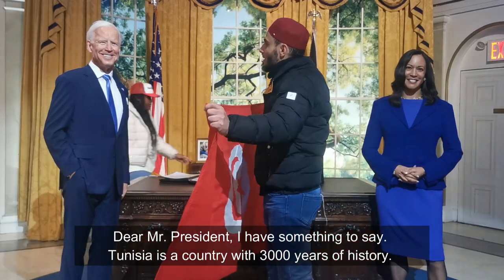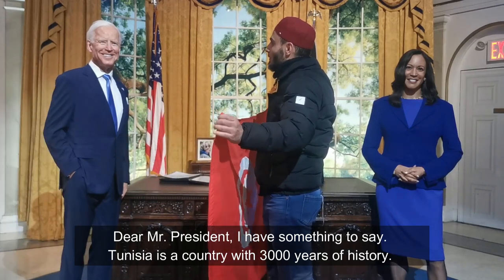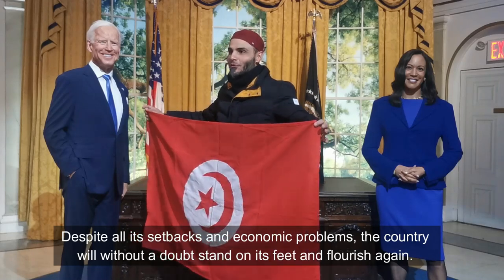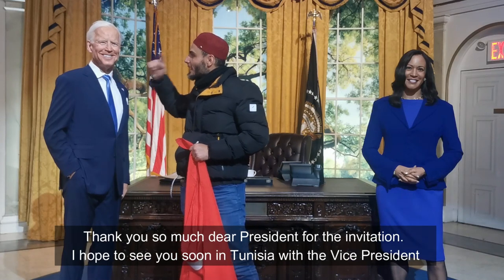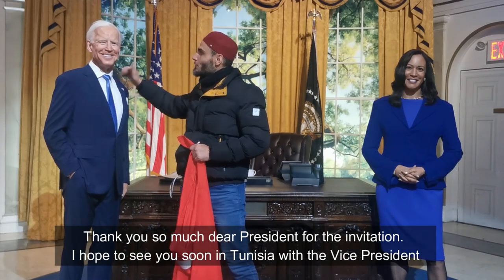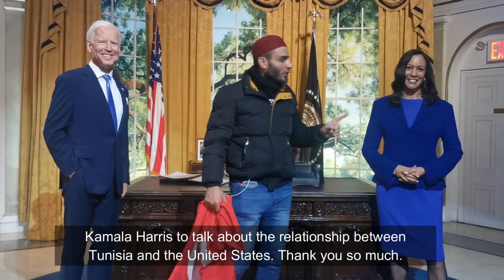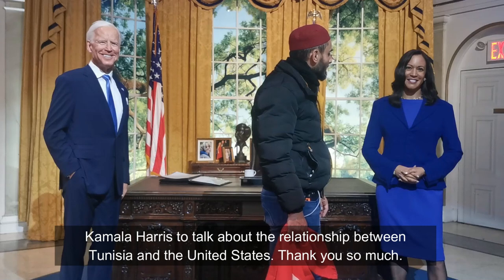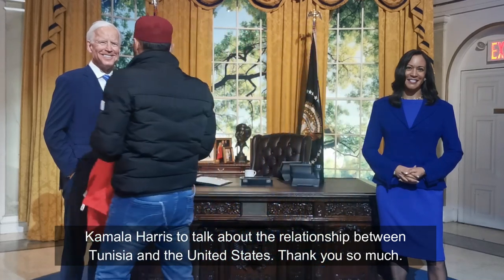Dear Mr. President, I've got something to say. Tunisia is a country with 3,000 years of history. Despite all its setbacks and economic problems, the country will, without a doubt, stand on its feet and flourish again. Thank you so much, dear President, for the invitation. I hope to see you soon in Tunisia with the Vice President, Kamala Harris, to talk about the relationship between Tunisia and the United States.